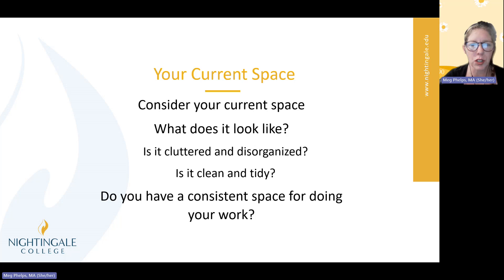So right now, let's look at your current space. Take a moment and look around you. What is your current space? Where do you study? What does that look like? Is it cluttered? Is it disorganized? Can you see piles everywhere? Or is it clean, tidy, somewhere in between? Do you even have a consistent space for doing your work? Is this something you've even considered before? If not, I strongly suggest you do — it's going to make studying and nursing college much easier for you.